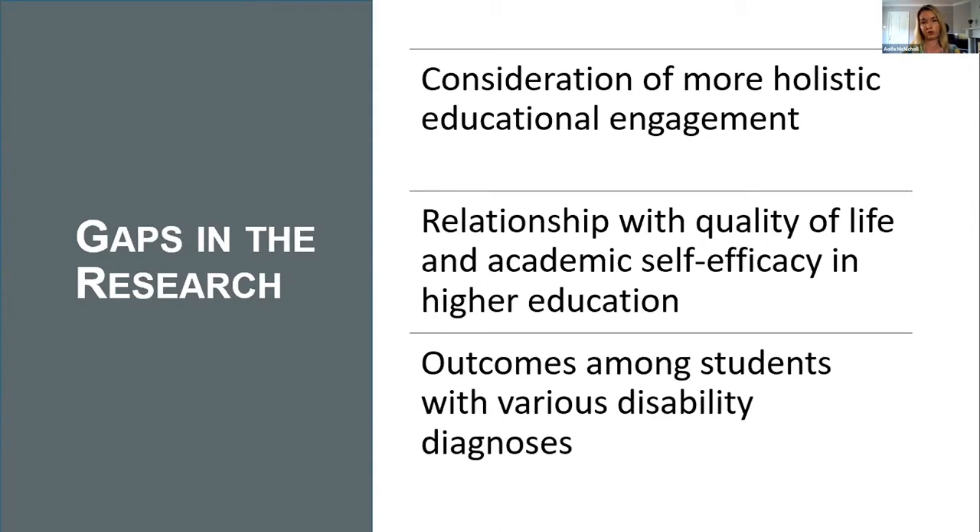In addition, no study to date has looked at the relationship between AT and quality of life and academic self-efficacy within higher education. While this has been looked at in secondary school environments, there are many differences in organisation and structure between secondary school and higher education — for example, it may be the first time students are living independently, self-advocating for supports, or managing their own personal assistance. Lastly, many studies to date have looked at AT among students with a particular disability diagnosis, and we felt there was a need to look more broadly across different types of AT and across students with various disability diagnoses.